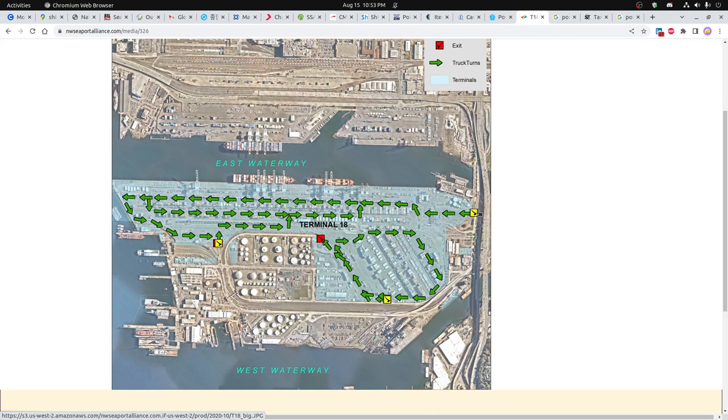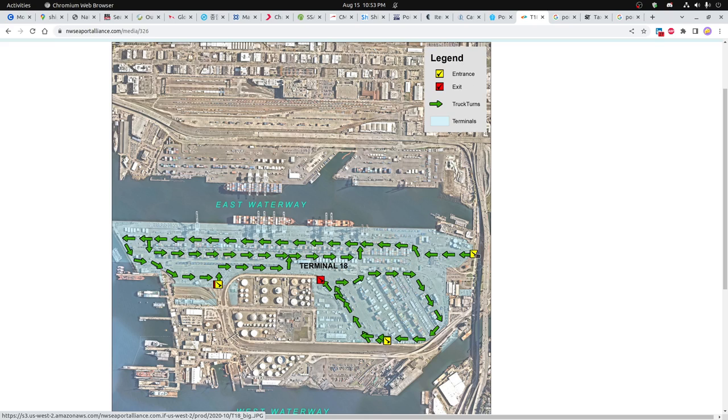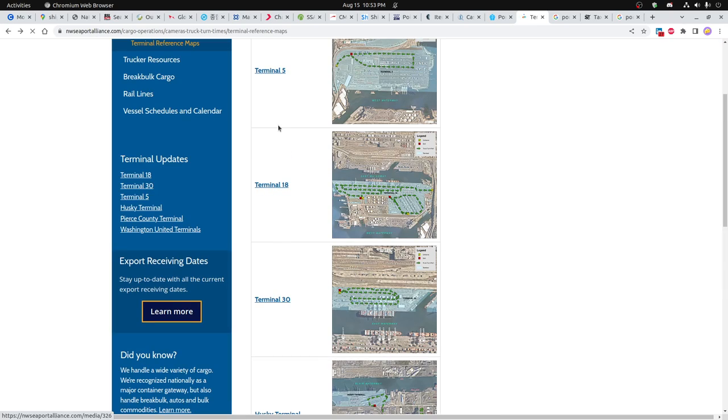It takes a little while for the image to load, but you can see basically the entrance here. You drive through and can either go this way or through another way. There are some other entrances and the exit is somewhere over here. Not sure exactly how it all works, but it looks like you can get on and off somehow. Terminal 5 is a little easier to understand.